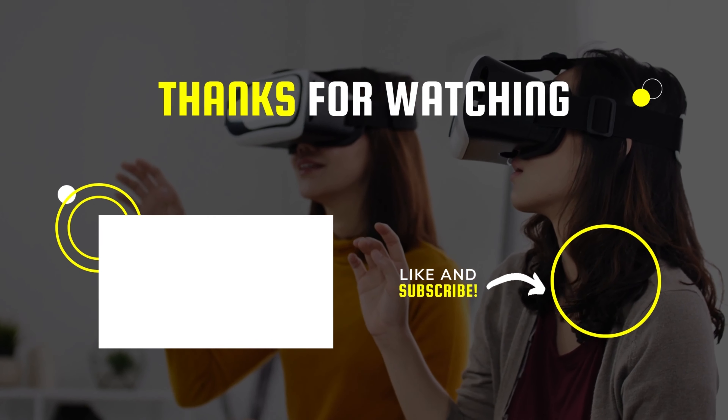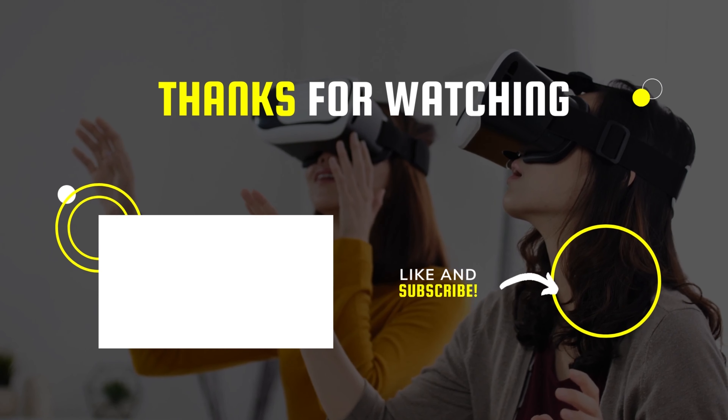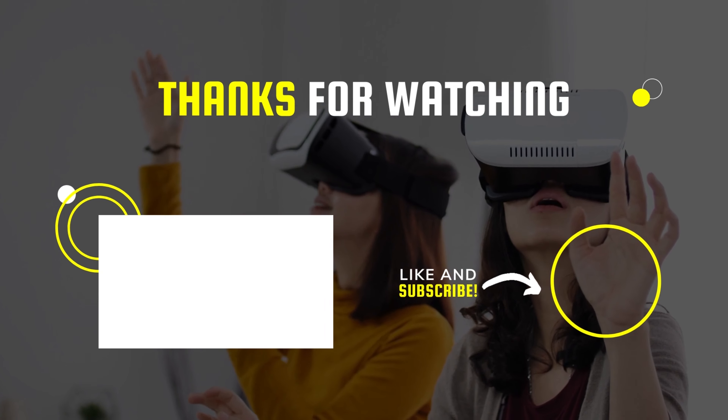I hope you guys enjoyed the video. Don't forget to check the description box for the product links. For more tech-related videos, subscribe to our channel and let us know what product reviews you'd like to see next in the comments section.